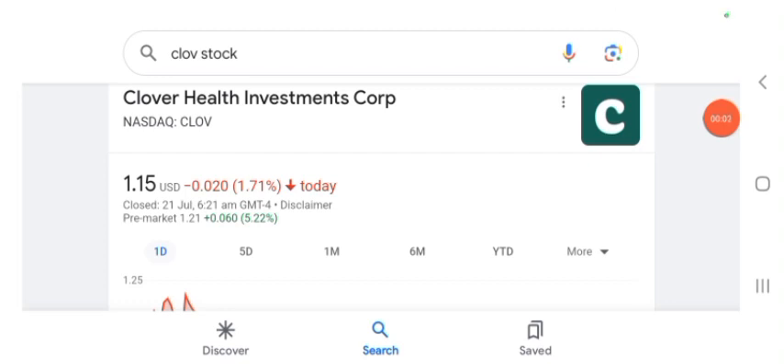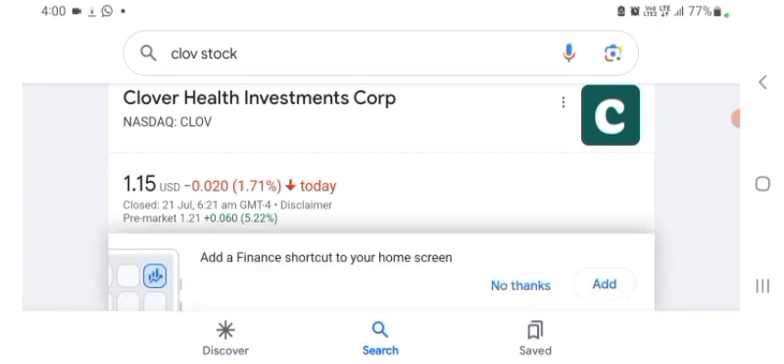Hello guys, welcome back to my YouTube channel. In this video we are going to talk about Clover Health Investment stock. I am going to take a look at the fundamentals of the company and also take a look at the chart of the company just to see how this company is doing and if it's worth your risk of investing. Let's get to Clover — I don't really know what Clover does so I am going to write the profile.